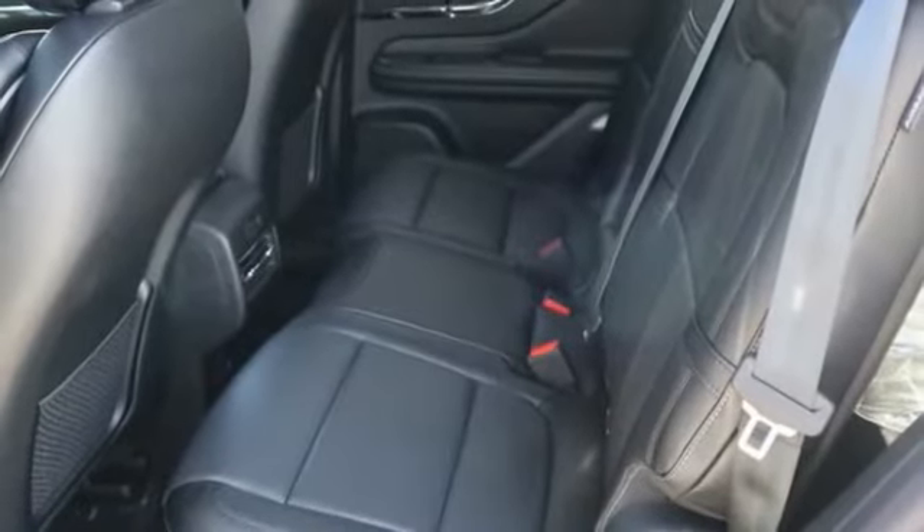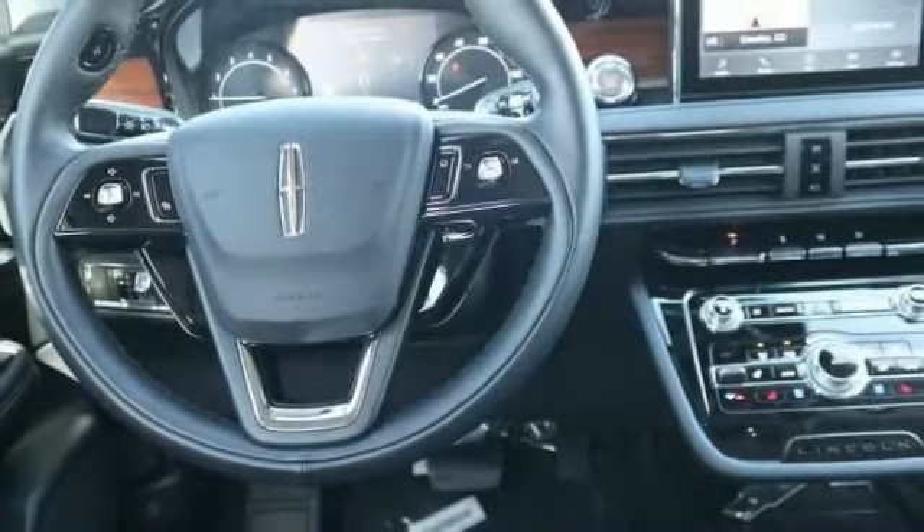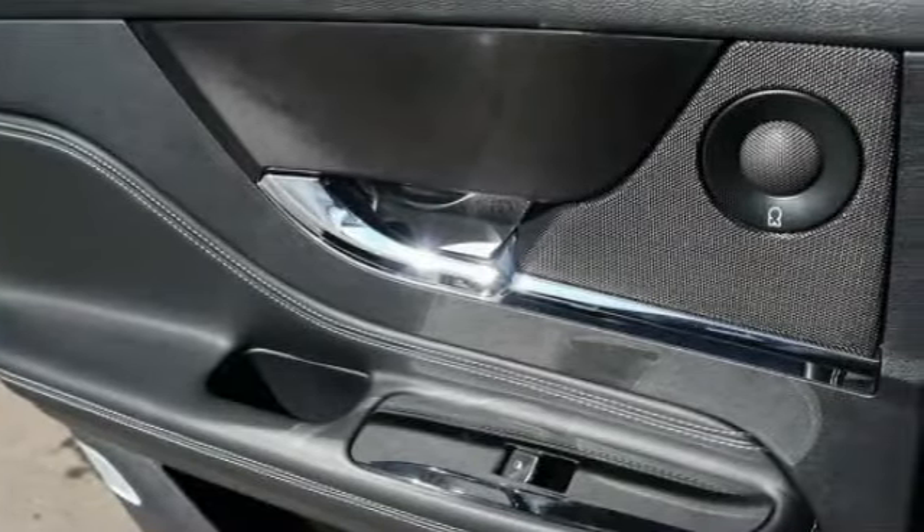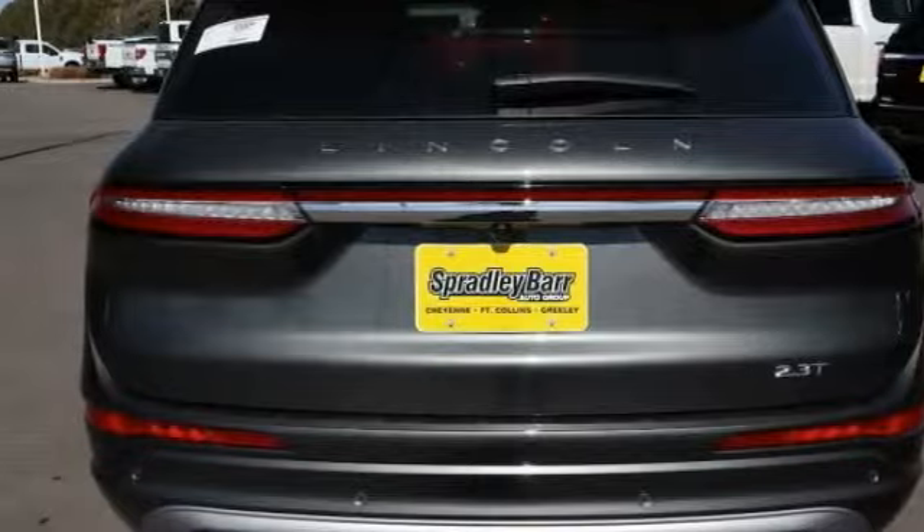Bluetooth, universal garage door opener, fog lights, compass, trip computer, outside temperature gauge, perimeter alarm, front license plate bracket, tinted glass.